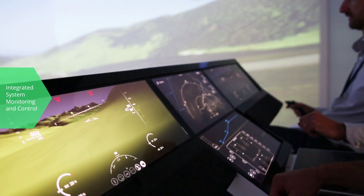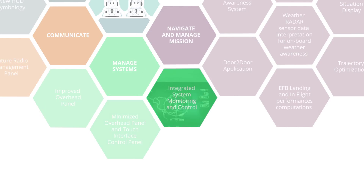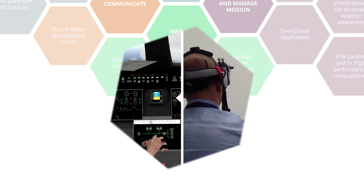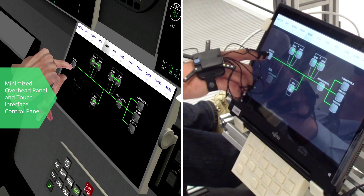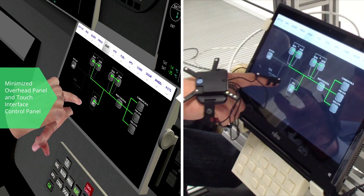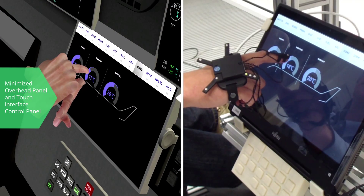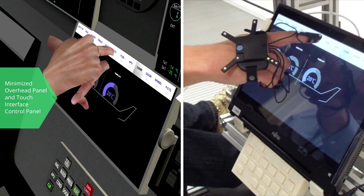It provides all the needed information and means of control in one single touch screen. The Minimized Overhead Panel and the Touch Interface Control Panel support the transition from classical systems management to functions management, thus reducing workload. All concepts are realized as virtual prototypes and tested in the Airbus Group Innovations Virtual Reality Flight Simulator.